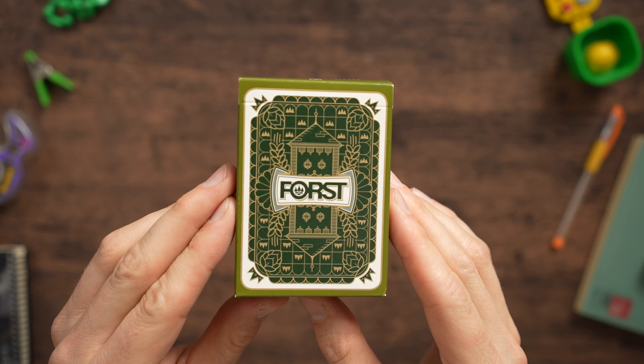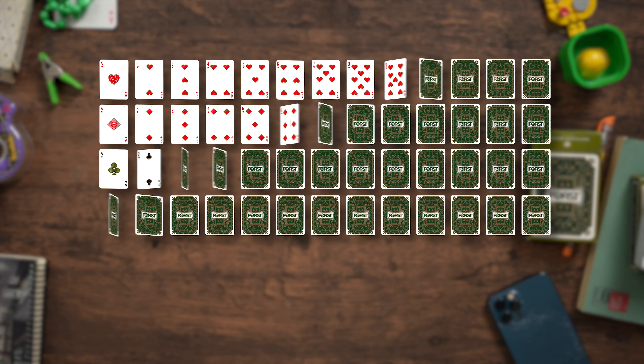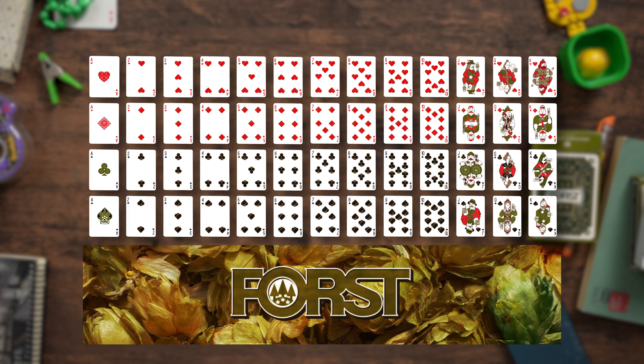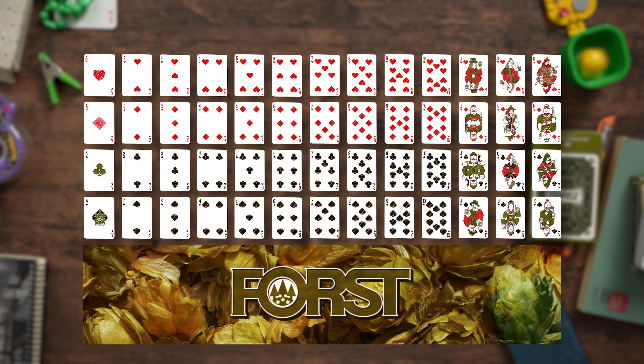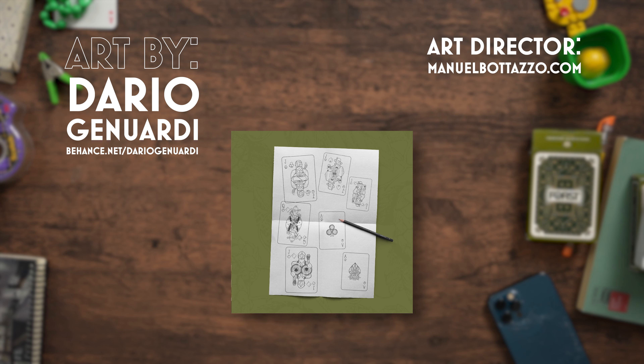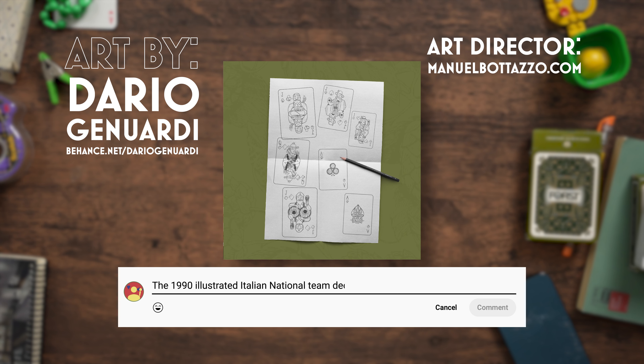It's a standard French-suited poker deck, 52 cards plus some jokers. What makes it special is it's a branded deck for a beer company. They have a very German theme because it's a German-Italian style beer, and I just love the cards. So I want to show you this deck of cards today — we'll do a little unboxing, and I'll go through what makes them special. Please share your favorite deck of cards; it's just fun to see the variety.